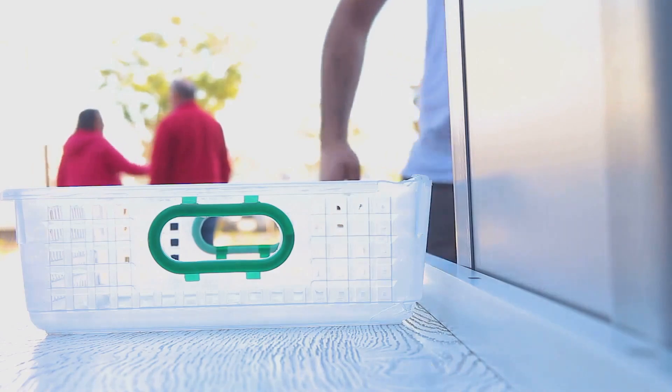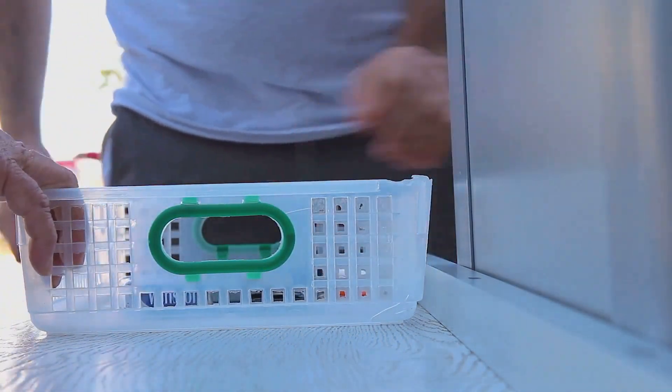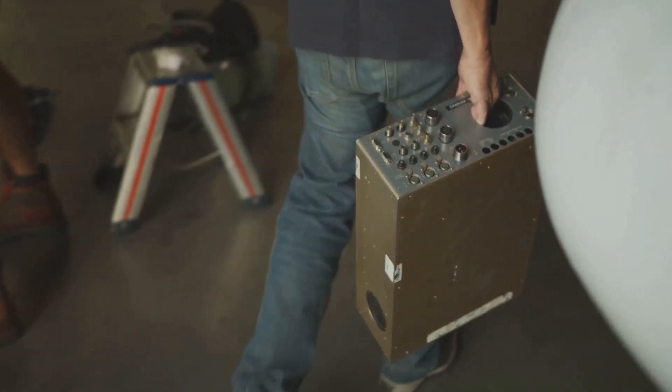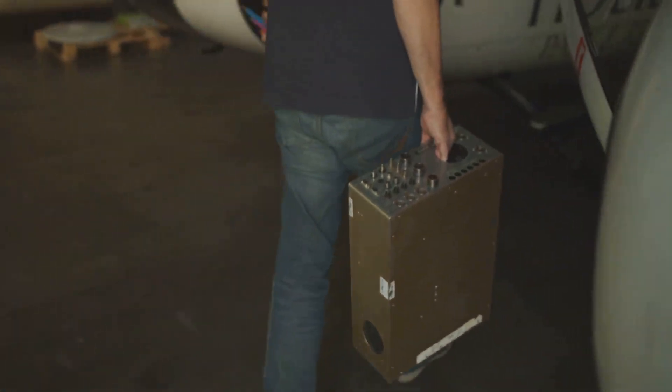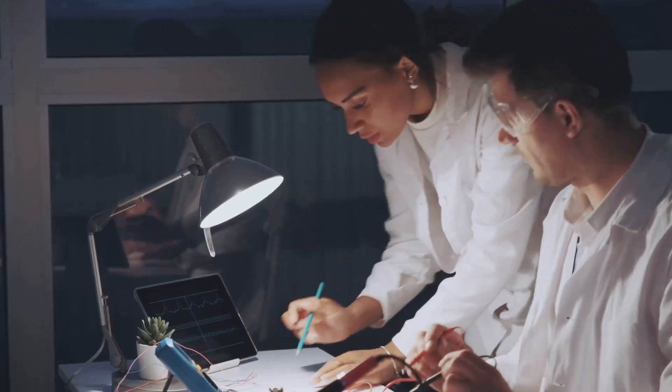A surge protector acts as a gatekeeper, absorbing sudden electrical surges and preventing them from damaging the system — it's like a bodyguard for your vehicle's electronics. And remember, all these devices — your e-reader and your vehicle's EMP-proof components — should be stored in a Faraday bag when not in use. This bag shields its contents from electromagnetic fields, like a protective cocoon for your electronics, keeping them safe and ready for use when you need them most.